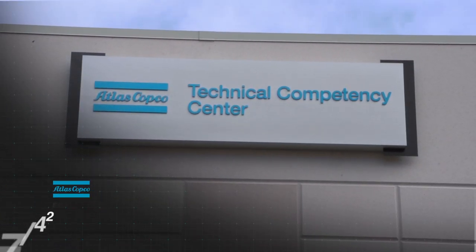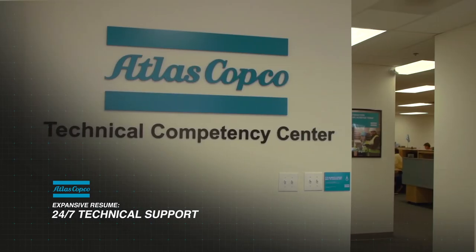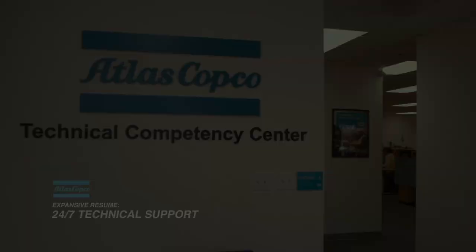The Atlas Copco Technical Competency Center is a central point for our service technicians and customers to be able to call for support on their compressors, with each individual at the TCC specializing in a particular area of support.